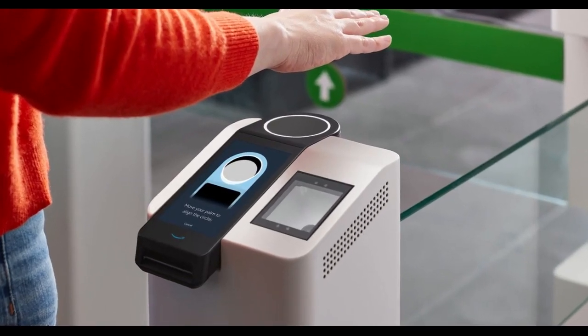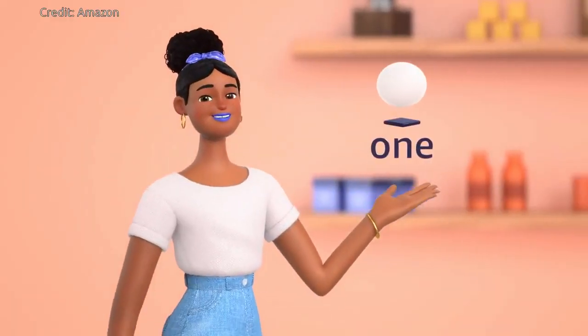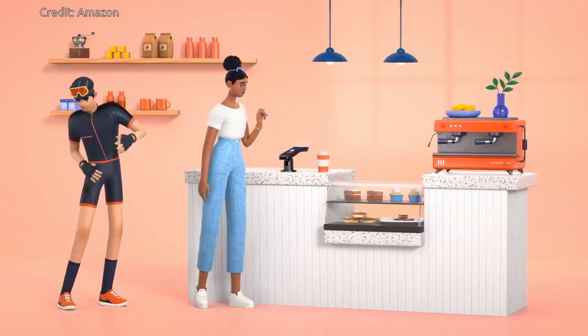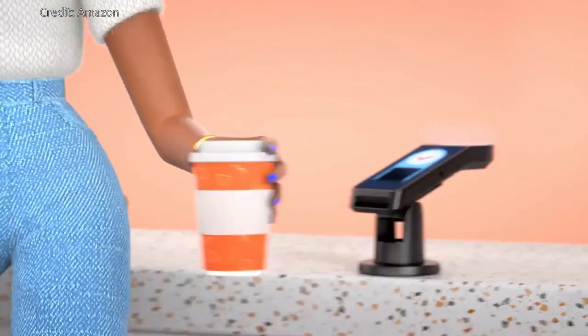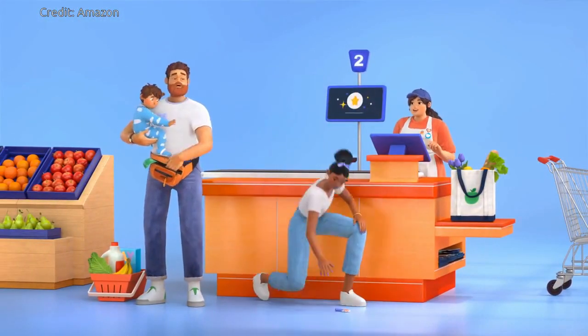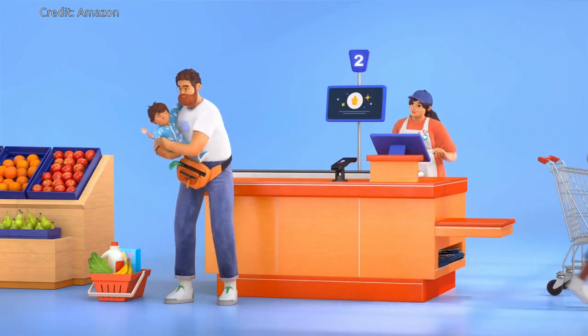Amazon is introducing a new innovation called Amazon One. Amazon One is a fast, convenient, contactless way for people to use their palm to make everyday activities, like paying at a store, presenting a loyalty card, or entering a location like a stadium or badging into work, more effortless.